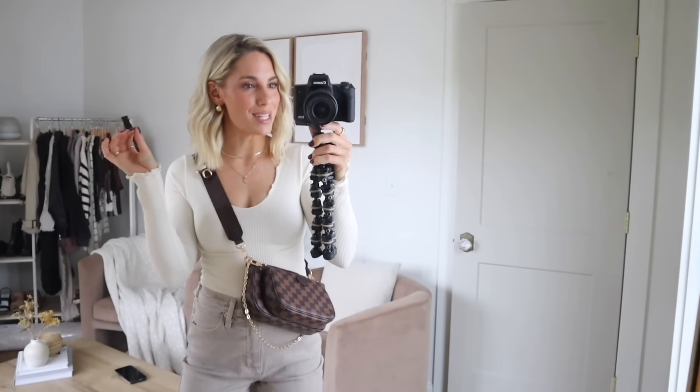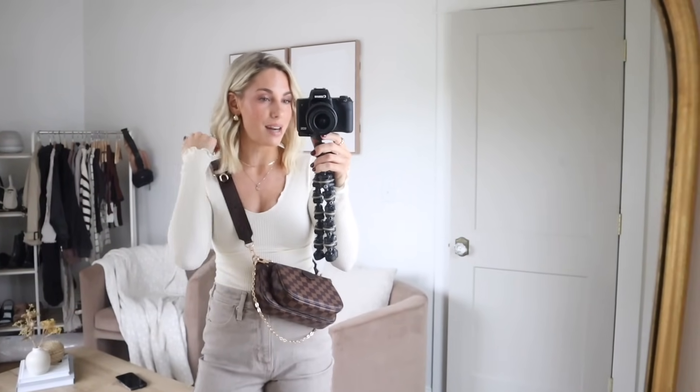Hi guys, welcome back to my channel. In today's video, I'm going to be doing a humongous H&M haul. I do have a couple pieces that are not from H&M that are new that I want to share, because I don't think they're going to make it in another video but I definitely think they're worth mentioning. That includes everything that I have on, but 99% of today's video will be from H&M.